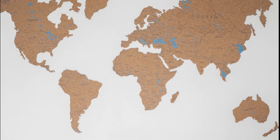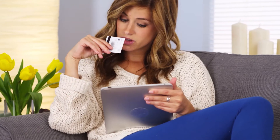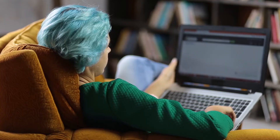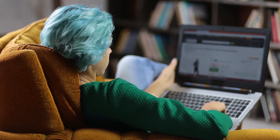Hi everyone, this is Morgan from 9to5 Software. In this tutorial, we are going to find out about the best accounting software for eBay sellers and answer some of your most asked questions. You can find links to all the apps and services we talk about in the description. So, without further ado, let's get started.